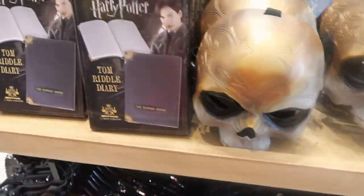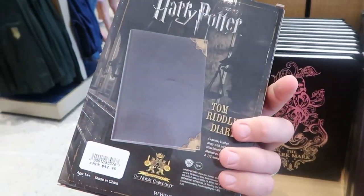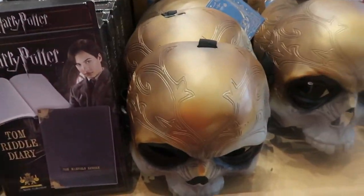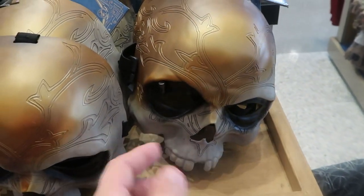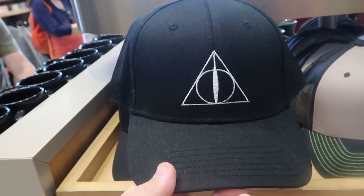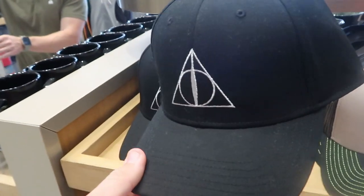It looks like they also have some Noble Collection merchandise in this section. This is the Tom Riddle Diary — exact replicas from the movie — $42.95 for that one. And they even have some Death Eater masks over here — $30. I'd love to be a Death Eater for Halloween! Also for $27, they have a really awesome Deathly Hallows hat — embroidered on the front — with Deathly Hallows on the back as well.